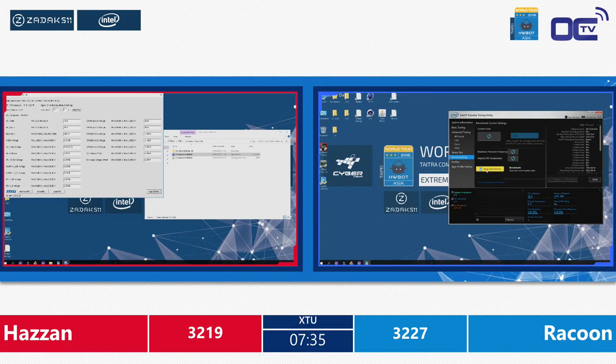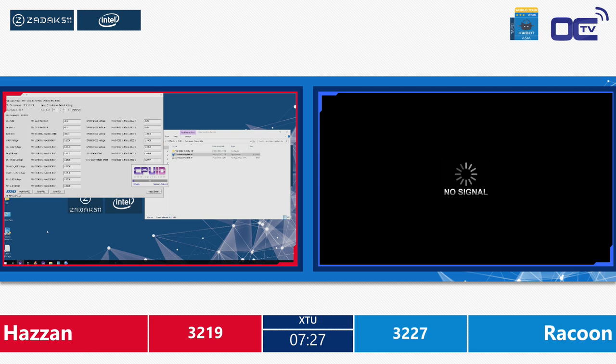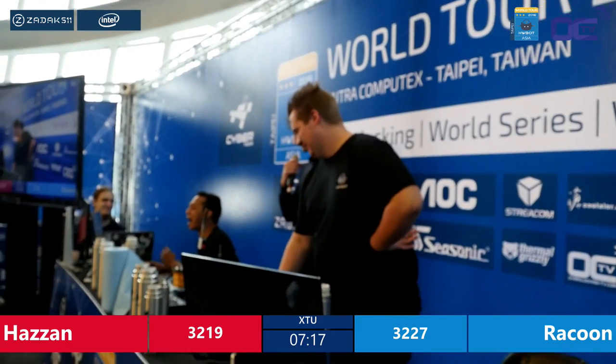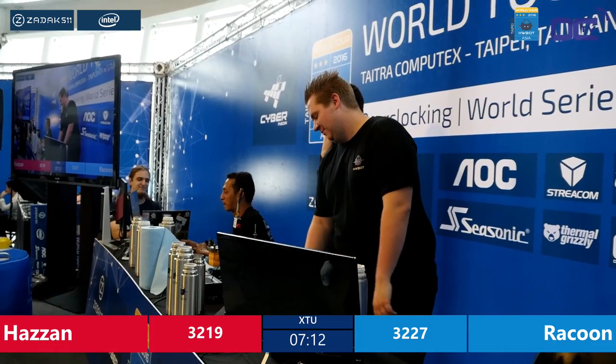Hazan is trying a different approach now, going a little bit lower on the ring ratio and trying five bigger. Blue screen for Raccoon. You can see Aidan is always smiling every time I yell blue screen. The overclockers are so close to the edge.